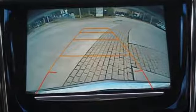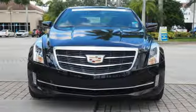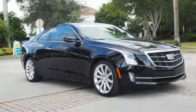Edmunds.com points out the balance the ATS exhibits comes via a 50-50 weight distribution and well-tuned standard FE2 suspension, including Cadillac's first ever 5-link independent rear setup. For over a century, Cadillac has been synonymous with automotive innovation.